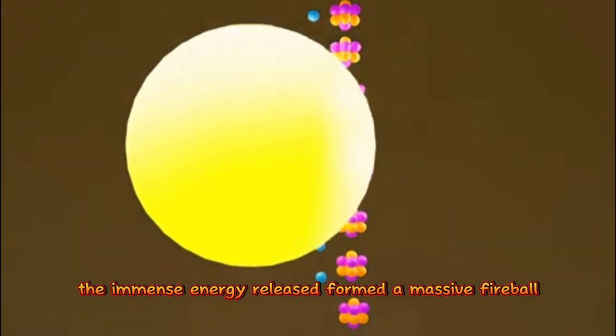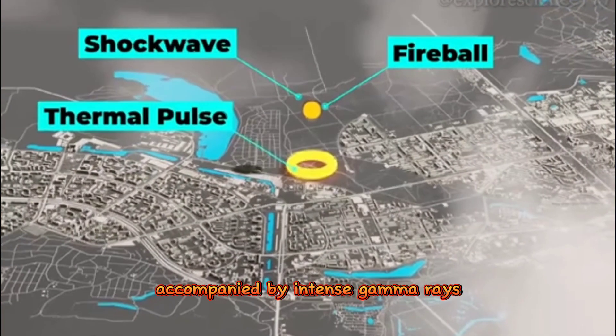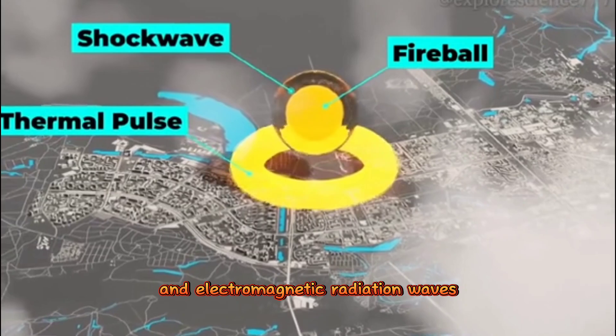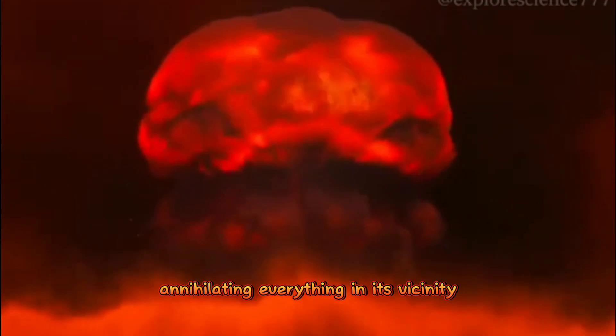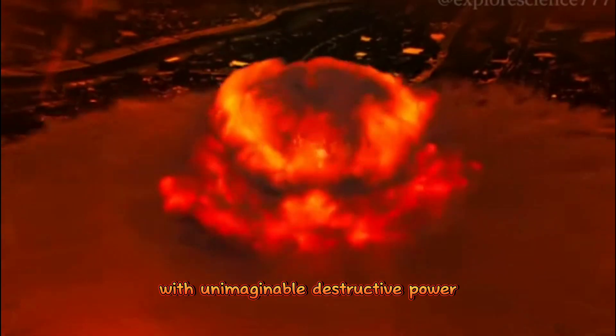The immense energy release formed a massive fireball, accompanied by intense gamma rays and electromagnetic radiation waves, annihilating everything in its vicinity with unimaginable destructive power.